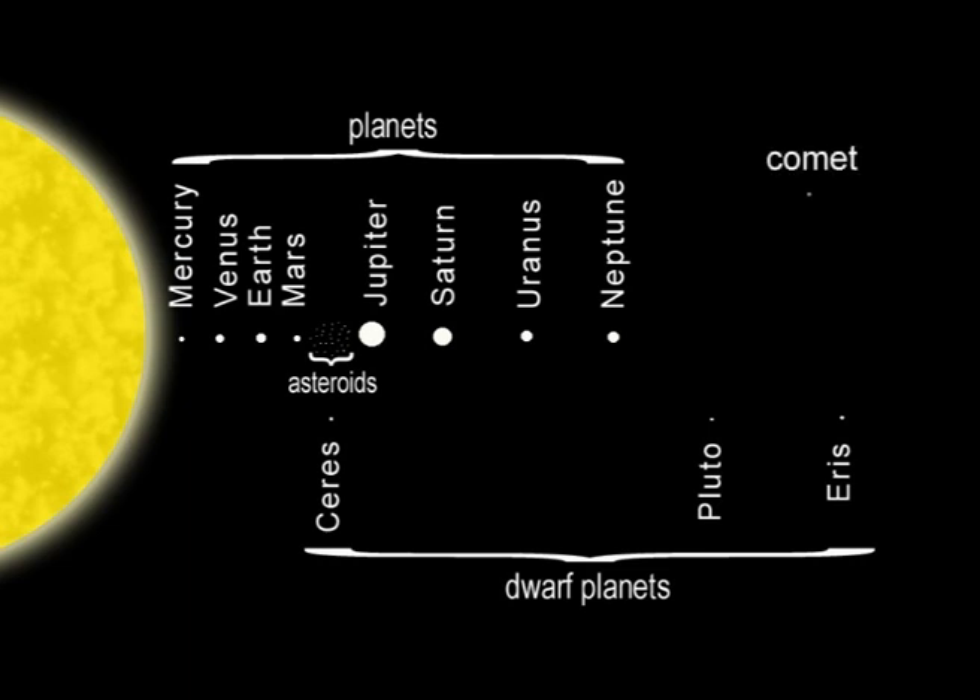Finally, comets deserve a mention. They are icy objects just a few kilometres across. They have eccentric elliptical orbits that take them shooting far out beyond Pluto, then whizzing back again like a slingshot, closer to the Sun than the inner planets, leaving a trail of gas and dust.